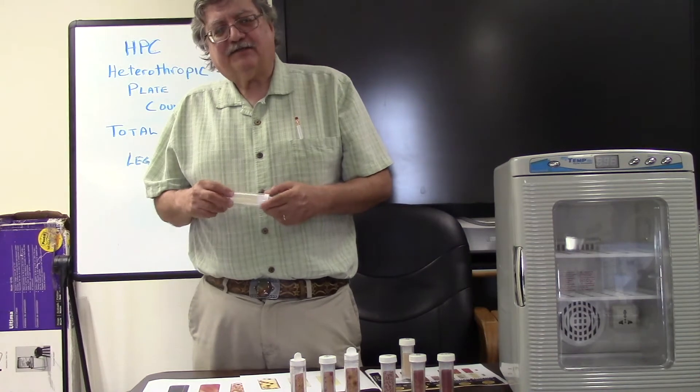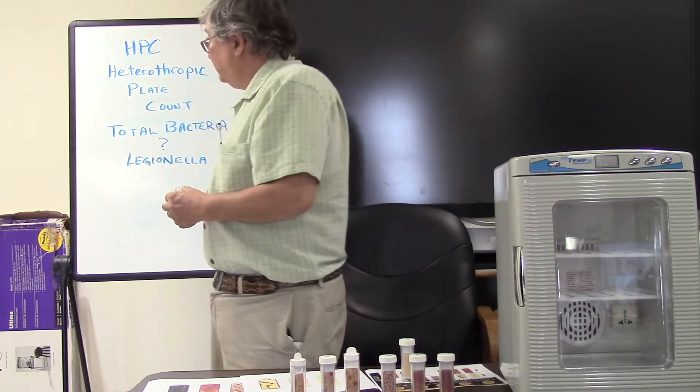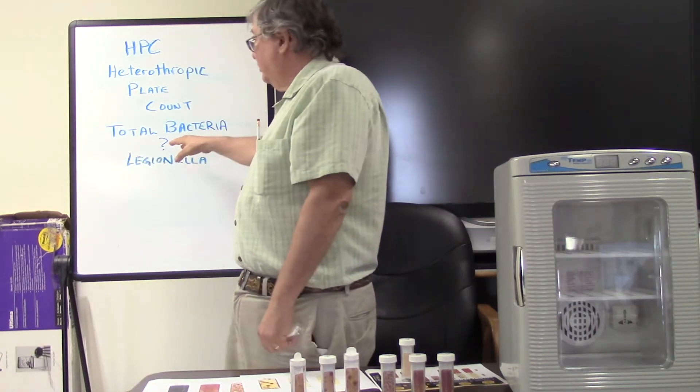Hi, today we're here to discuss how to take your weekly bacteria test. That's also called a heterotrophic plate count, which is also referred to frequently as total bacteria.